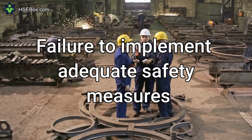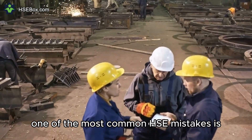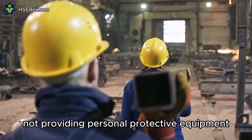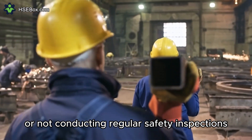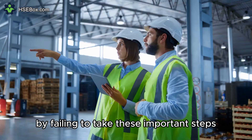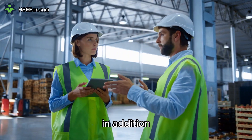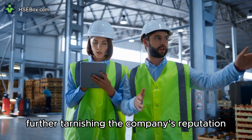Number 1: Failure to Implement Adequate Safety Measures. One of the most common HSE mistakes is failing to implement adequate safety measures. This can include not providing personal protective equipment, not training employees on how to use machinery safely, or not conducting regular safety inspections. By failing to take these important steps, businesses are putting their employees at risk of accidents and injuries, which can have a significant financial impact. In addition, these injuries can lead to lawsuits, further tarnishing the company's reputation.